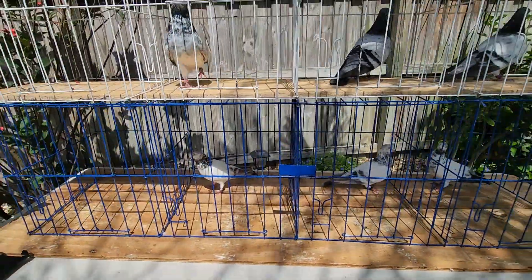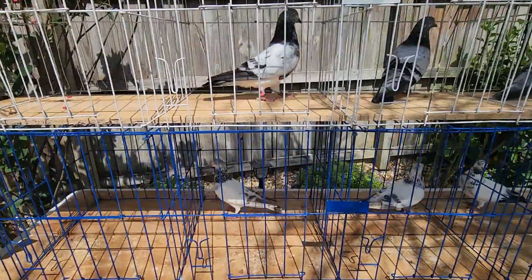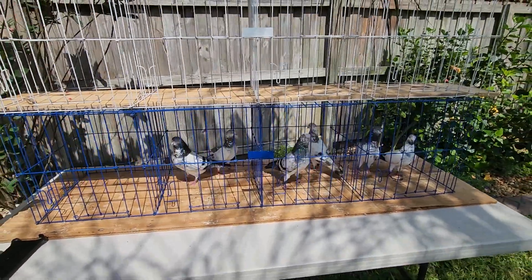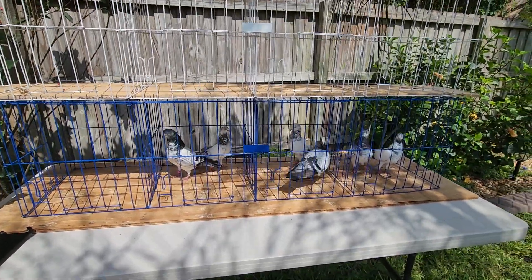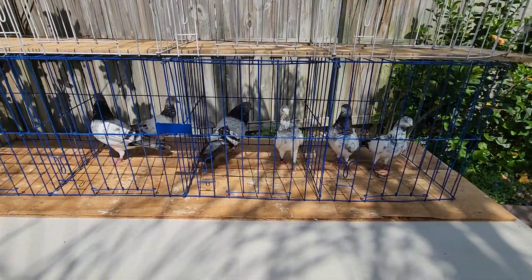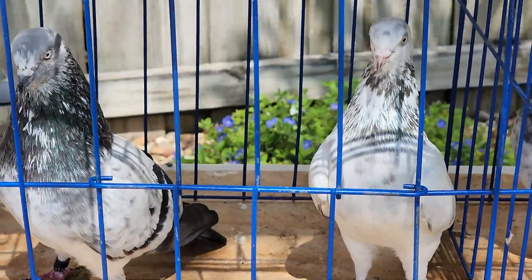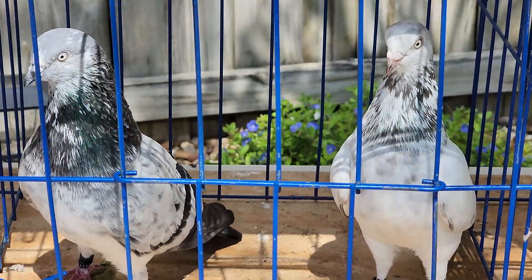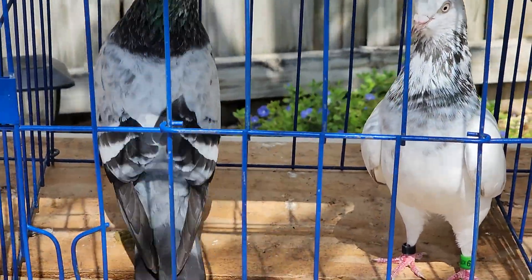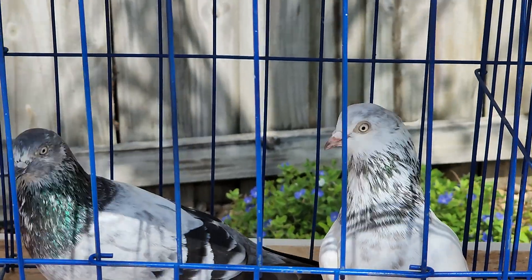Let me show you what they look like paired up. Here you go — here's what they look like. Those two have mated already in the past. That's a pair right there; they complement each other pretty nicely — one's a dun, one's a blue. Let's just look at those for a minute.